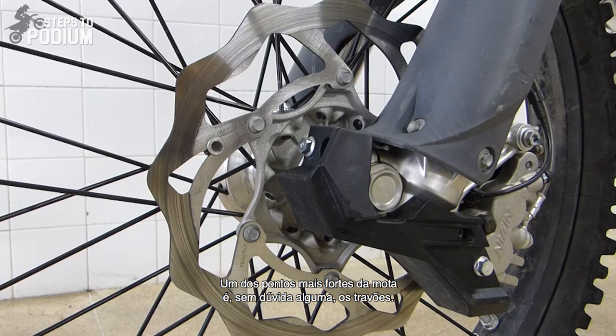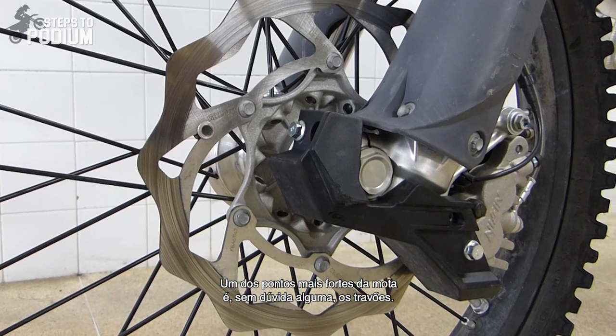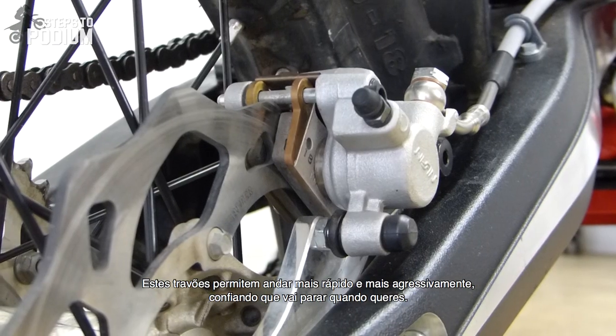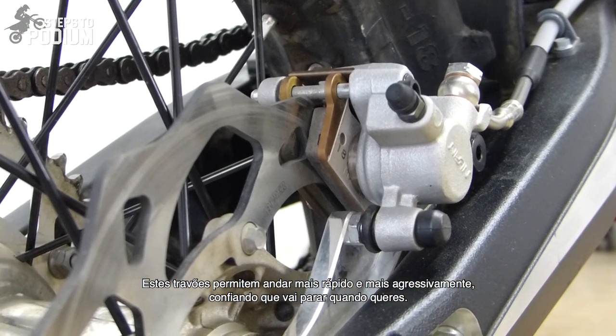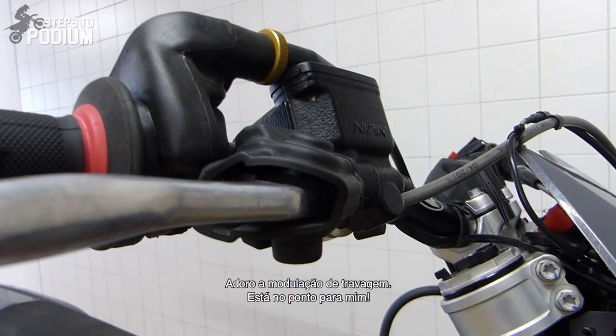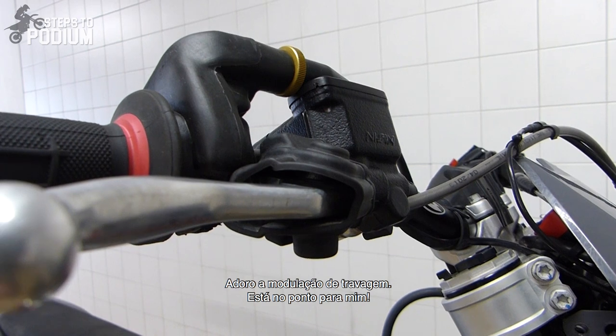One of the strongest assets on this bike are without a doubt the brakes — they are bullet stoppers. These brakes allow you to ride really aggressively and fast with the confidence that the bike will actually stop when you need it to. And I love the braking feel; it's spot on for me.